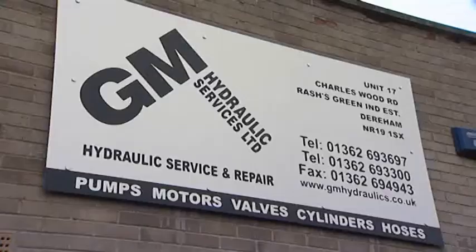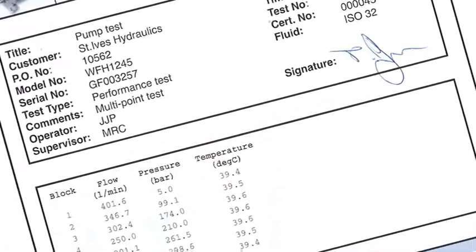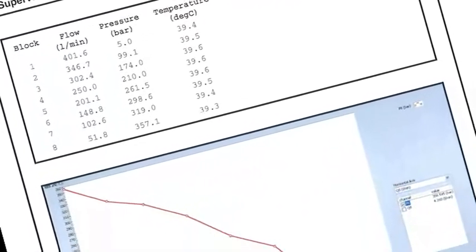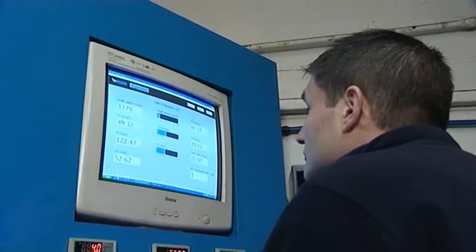Visually it's something we use a lot for our own checks, then we record the data and we can forward the data to the customer in the form of a certificate. We can show the actual figures that we've seen on the test, and we can go through efficiencies with the customer. It gives it a transparent feel — they know that the job's been done properly and tested to the real standards.